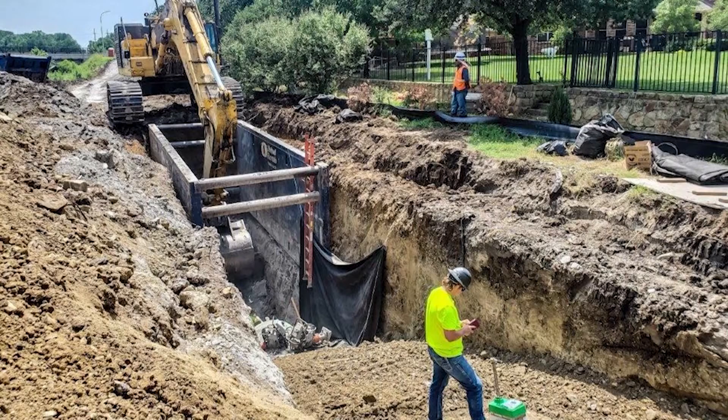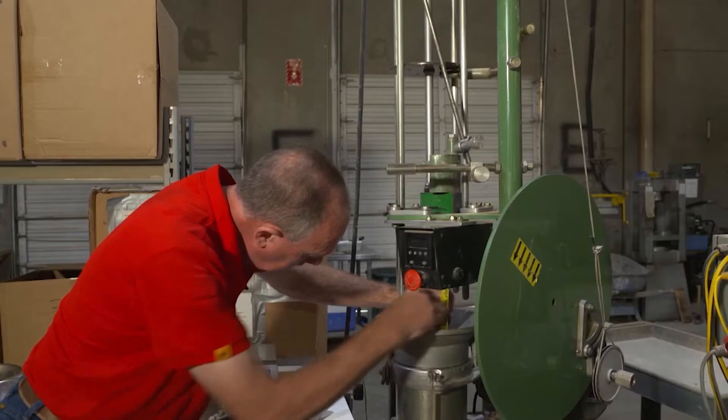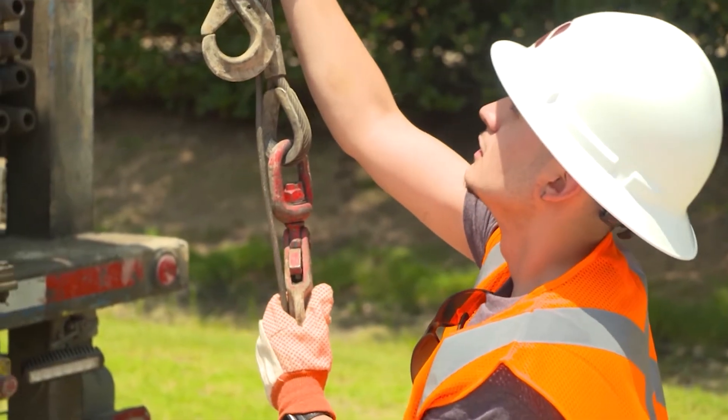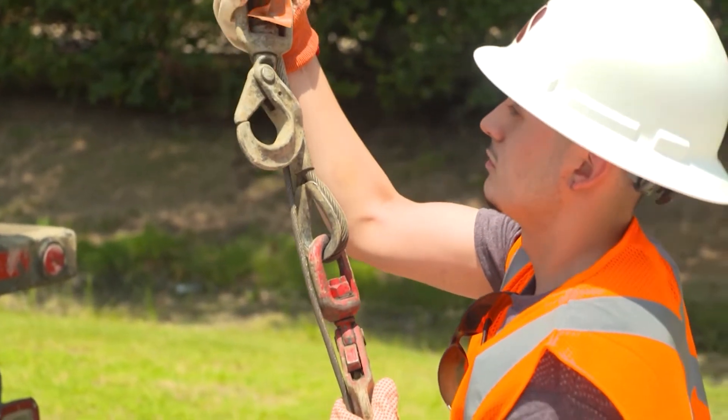We provide geotechnical engineering and drilling, construction materials engineering and testing, as well as resource exploration and some forensics engineering. We employ professional engineers, geologists, certified field and lab technicians, as well as project managers.